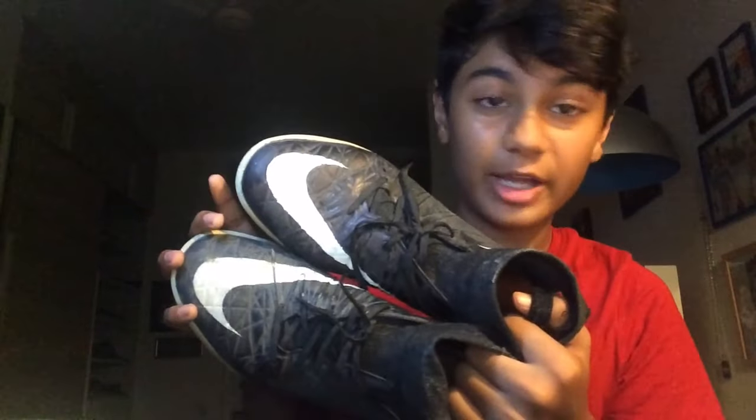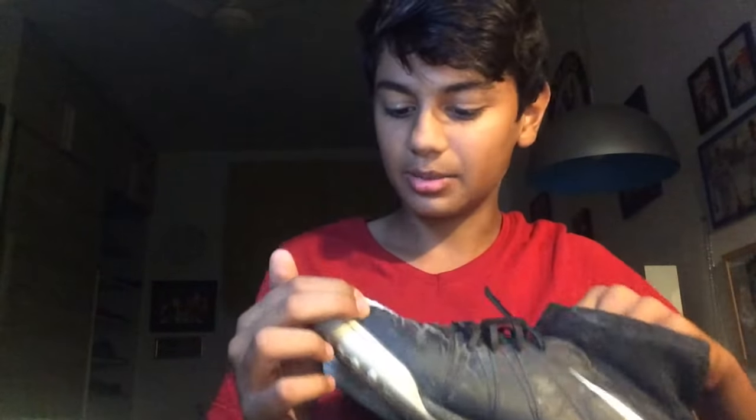The next shoe we have here is the Nike Hypervenom X Proximo Street IC in the black colorway. These are really close to the ground — they have holes in them. I wore them to school for a year, which is why they're so worn. I tried to color them in because they were losing color but it just didn't work.